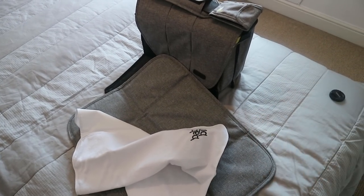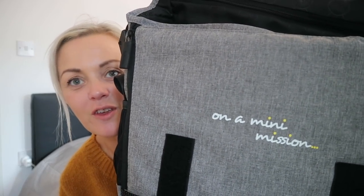There's one sweet little feature - on the inside it says 'on a mini mission.' I just think that is so sweet because you're on a mission, you've got your bag, you've got your little mini person with you, and when you open the flap and see that, this bag makes you smile because it's just perfect. That is my bag from Baba Bing - I'll link it down below so you can go check it out.